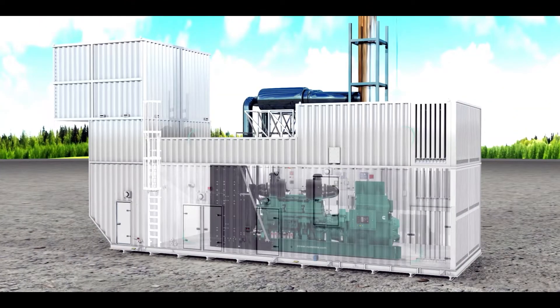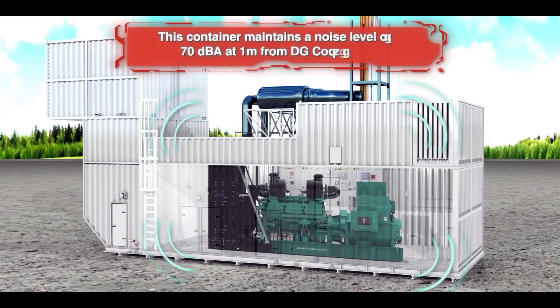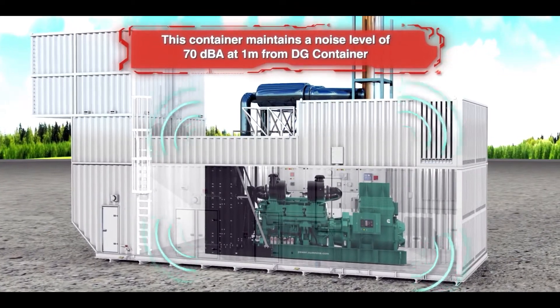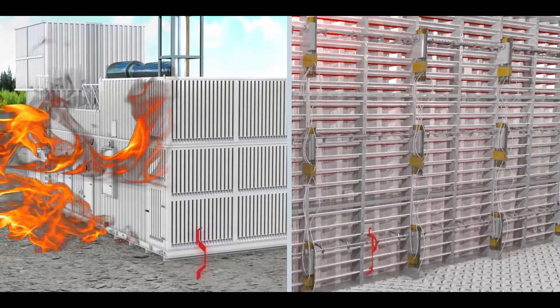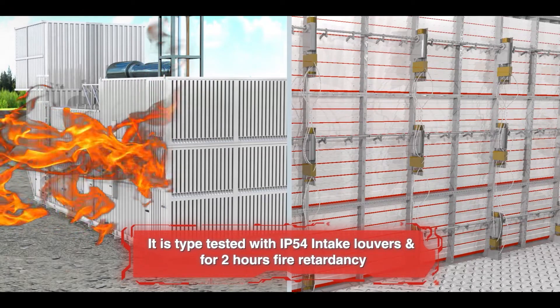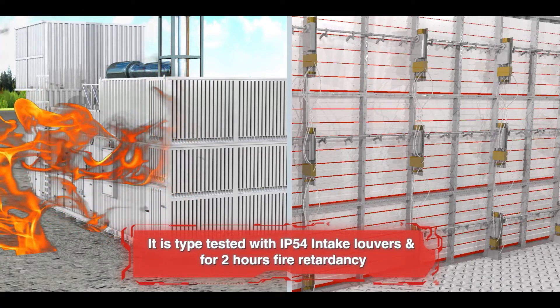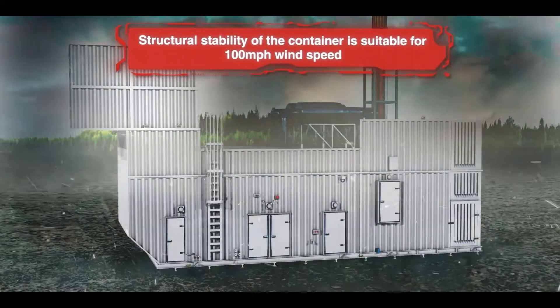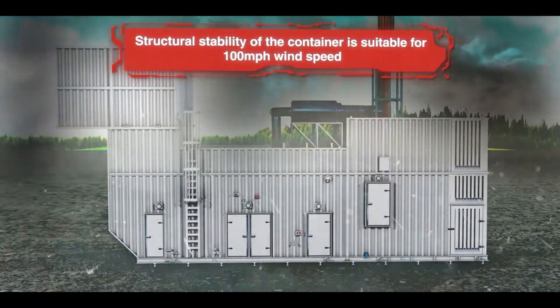One: This container maintains a noise level of 70 dBA at 1 meter from the DG container. Two: It is type-tested with IP54 intake louvers and for 2 hours fire retardancy. Three: Structural stability of the container is suitable for 100 mph wind speed.